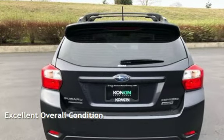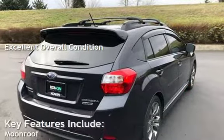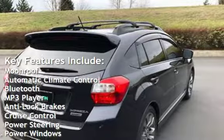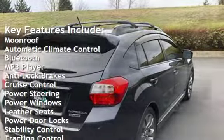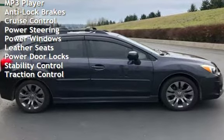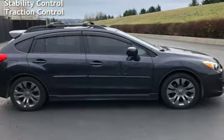This vehicle is in excellent overall condition. Key features include moonroof, automatic climate control, Bluetooth, MP3 player, anti-lock brakes, cruise control, power steering, power windows, leather seats, power door locks, stability control, and traction control.